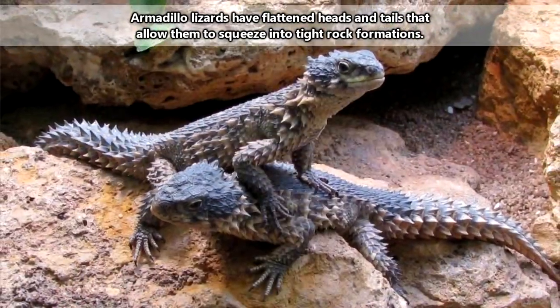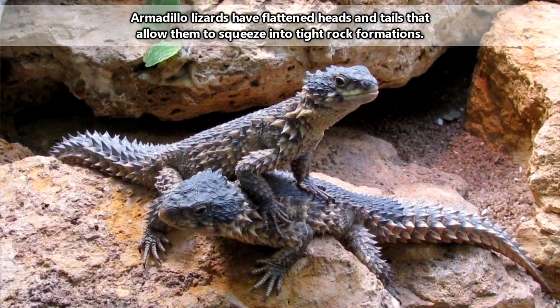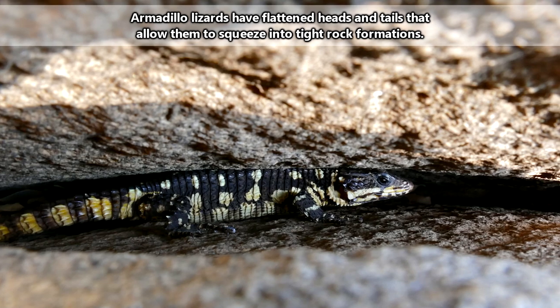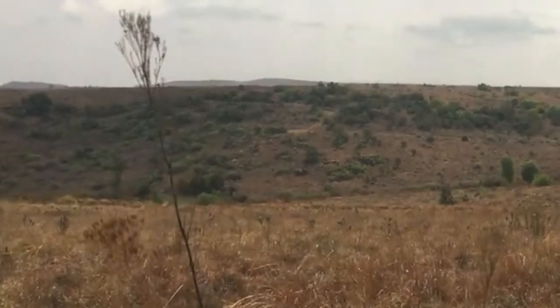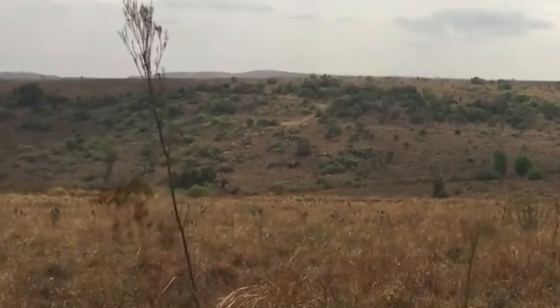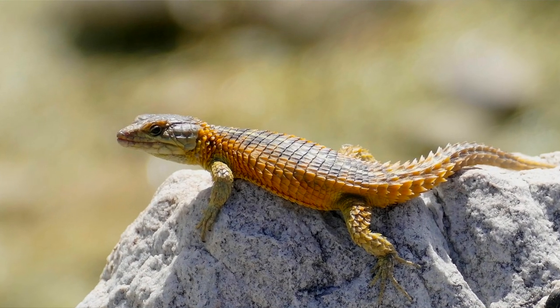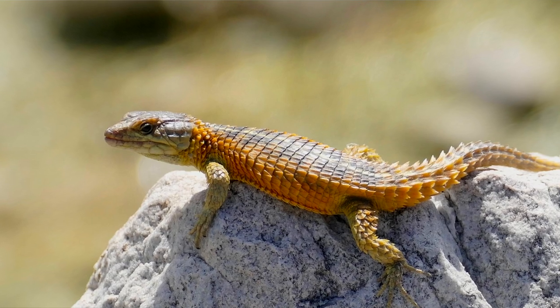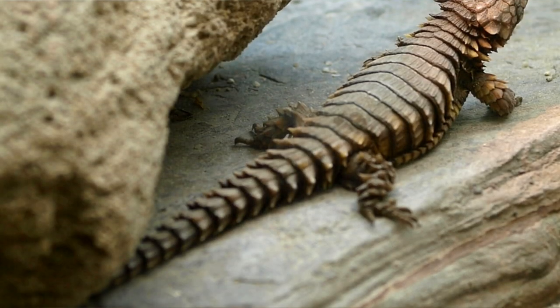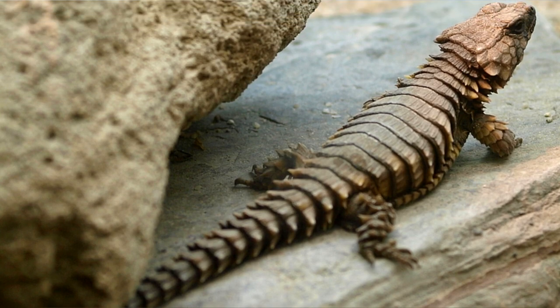If the whole spiky ball tactic isn't enough, an armadillo lizard has another line of defense, which includes running into tight spaces and rocky outcrops. Armadillo lizards live in desert-like places with lots of rocks and low-lying shrubs along the western coast of Africa. They'll spend most of their days soaking up the sun, making sure to stick close to a potential escape route if danger shows up. And if that wasn't enough, they have one other defense strategy.